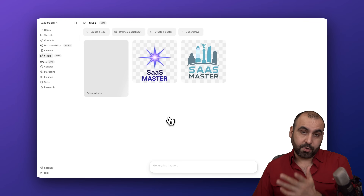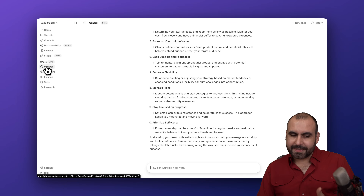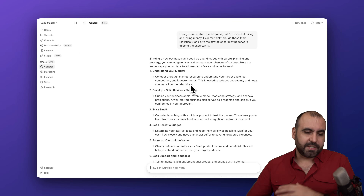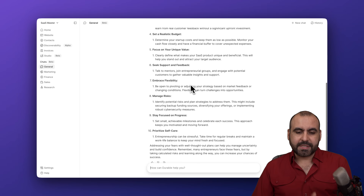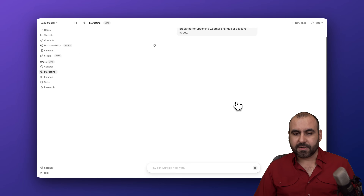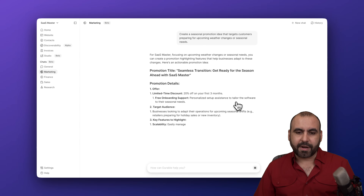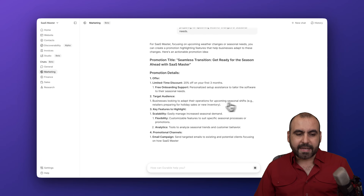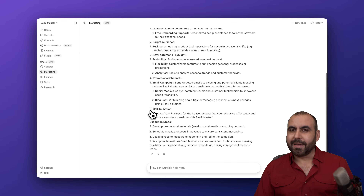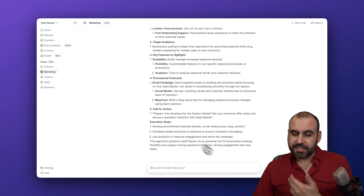You also have business chat options which act like a sidekick to help with your business. These are business-focused chats — for example, a general marketing chat. I can type something like 'create a seasonal promotional idea to target customers' and it gives me ideas. The same goes for finance, sales, and research chats — just continue the conversation and it'll help with whatever you need.